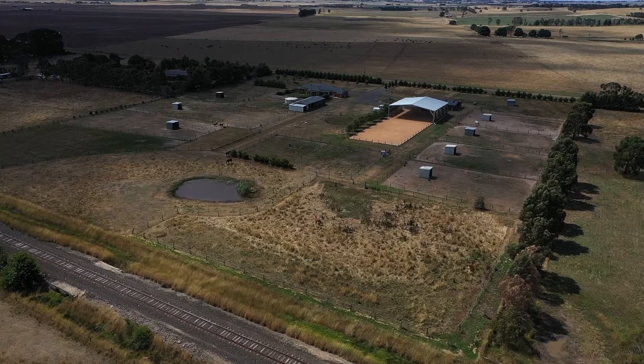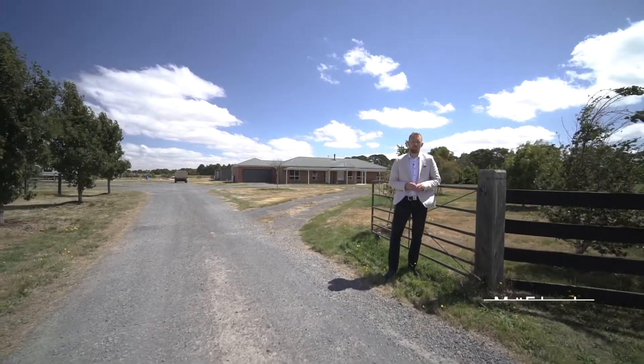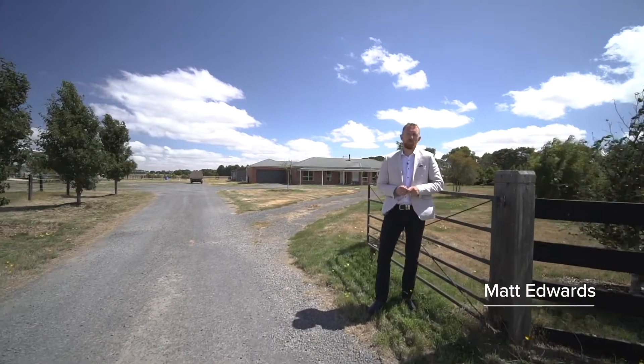Set on approximately 10 acres on the fringe of Ballarat is this incredible lifestyle opportunity. Hi, I'm Matt Edwards and welcome to 603 Blind Creek Road here in Mitchell Park.